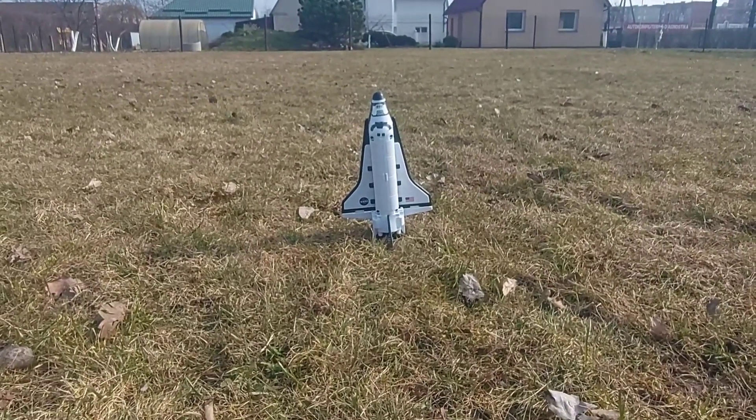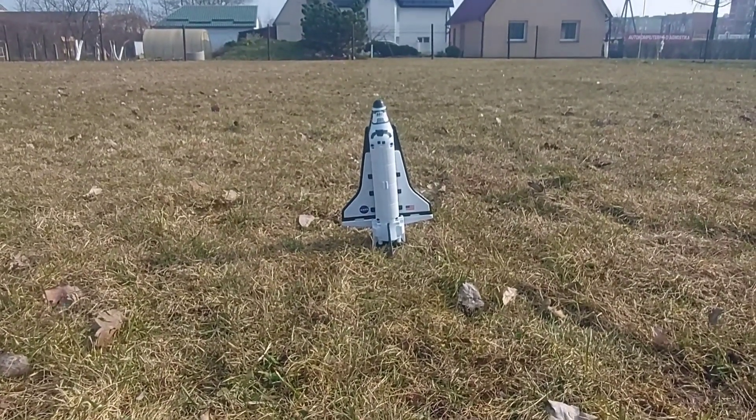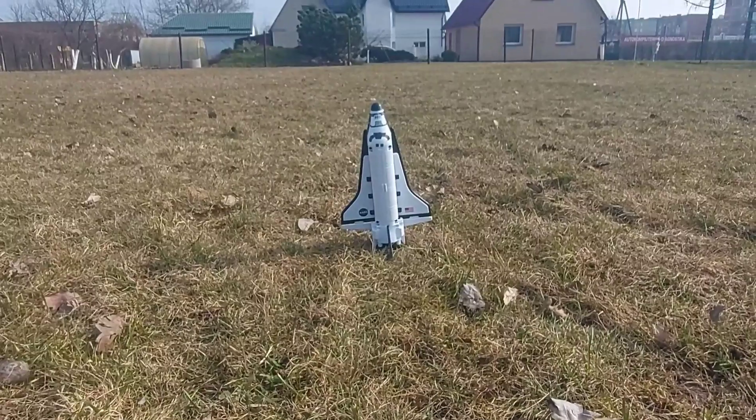Launch operations continue on schedule. Today the Space Shuttle Columbia will begin its 17-day international mission to conduct life and material science experiments in space.